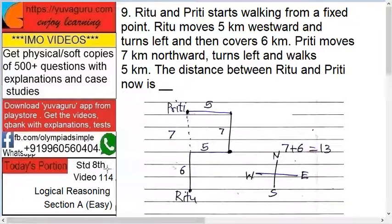Hi friends, welcome to IMO videos Standard 8th, video number 114, logical reasoning section A easy. Ritu and Priti start walking from a fixed point. Ritu moves 5 kilometers westwards, turns left, and then covers 6 kilometers. Priti moves 7 kilometers northwards, turns left, and walks 5 kilometers. The distance between Ritu and Priti now is?